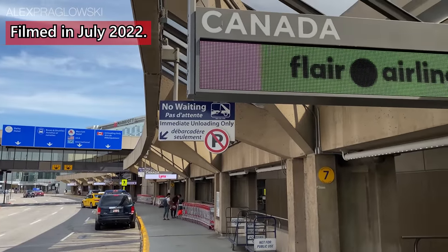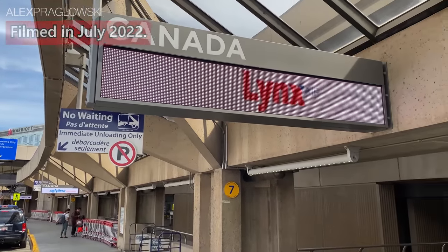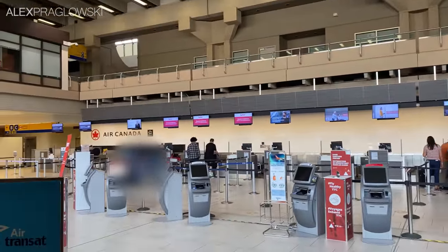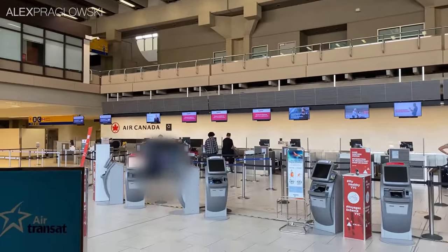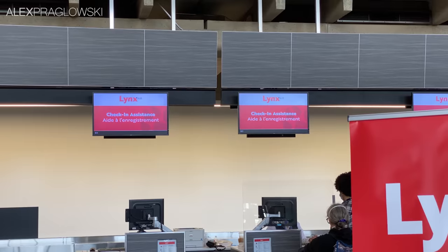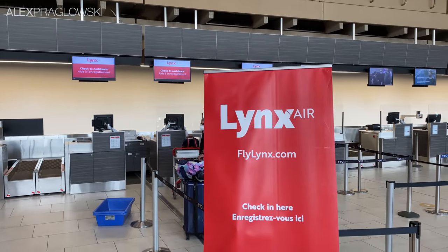Good afternoon from Calgary International Airport! My name is Alex, and I'm off to Victoria with Lynx Air! Lynx Air is Canada's newest ultra-low-cost carrier, and started operations back in April with three new Boeing 737 MAXs. I was on board that inaugural flight, and now, four months or so later, I figured it was time I gave them another try.